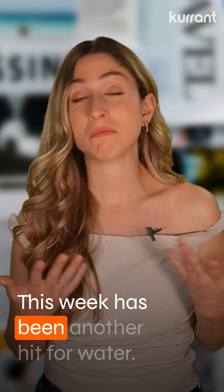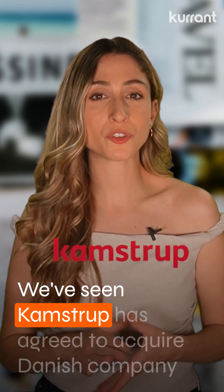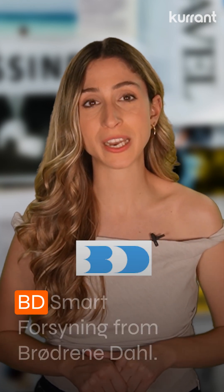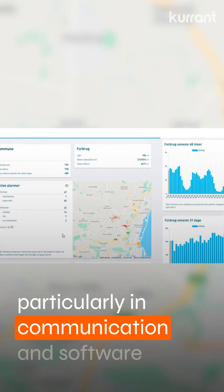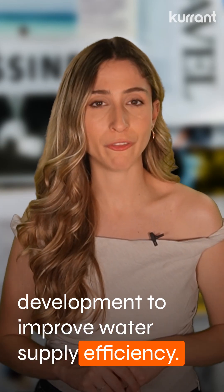This week has been another big one for water. Kamstrup has agreed to acquire Danish company BD Smart Forsening from Broder Nadal. The deal is set to boost Kamstrup's software capabilities, particularly in communication and software development, to improve water supply efficiency.